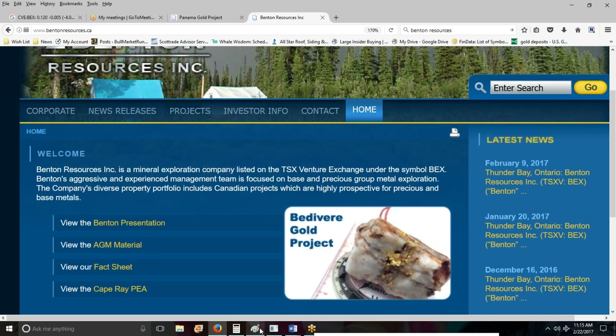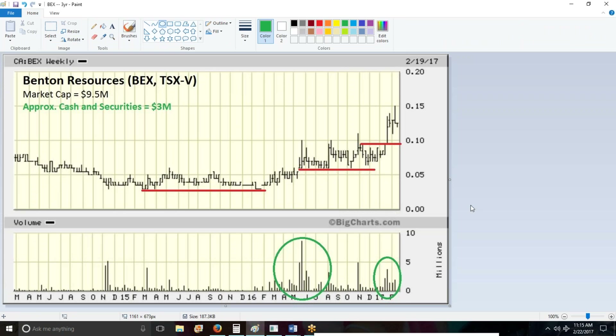Bottom line — Benton Resources, ticker BEX. There are two ways to play that camp in my opinion. It's either Marathon if you want to go for the higher quality, bigger deposit — most likely a takeover story with MOZ — or you go for the prospect generator with Benton. Maybe you agree, maybe you don't, but that Cape Ray and those projects they've got are worth at least 6 million dollars. I like that deal. I like getting everything else for little to no money down. Alrighty then, I'll catch up with you all soon.